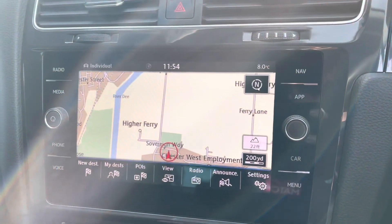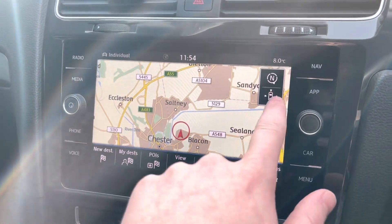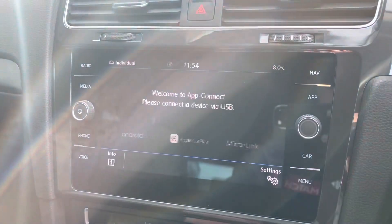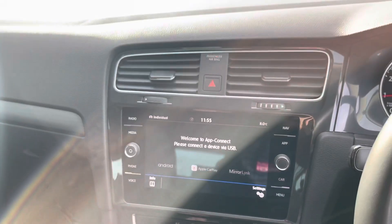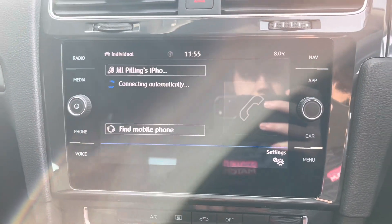Speaking of navigation, you have the full 3D satellite navigation installed on this car, which is a fantastic feature for getting you from A to B anywhere in the UK. Moving along, you can connect your phone via Apple CarPlay, MirrorLink or Android Auto, or you can just connect it normally for your own contacts and music — that's completely up to you.